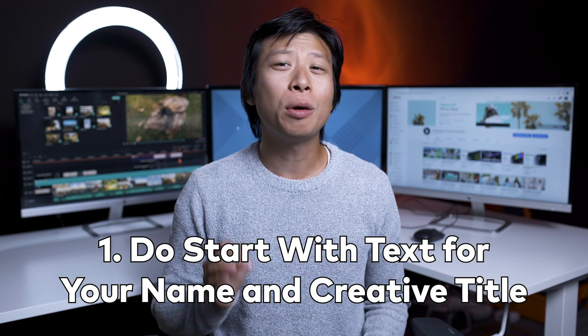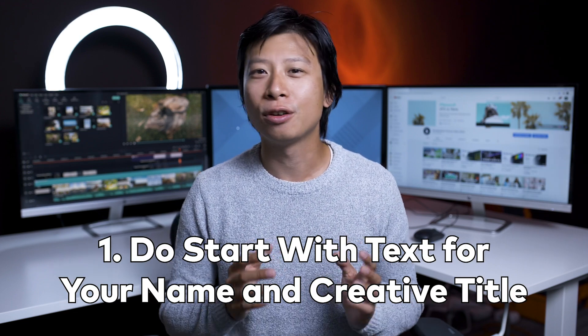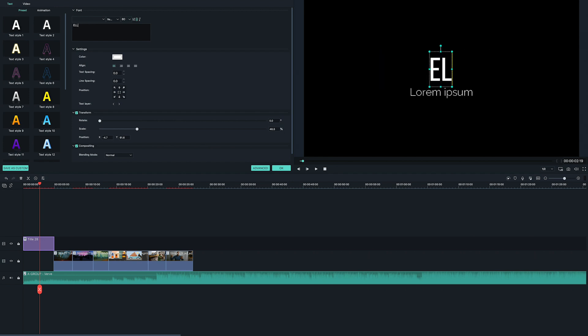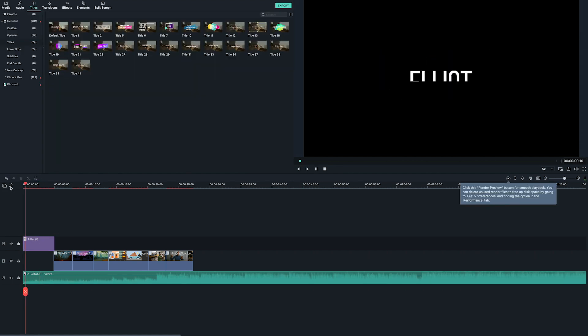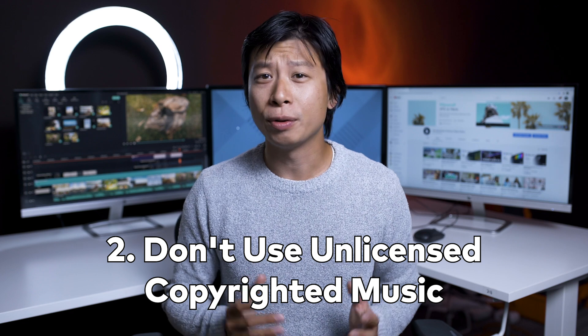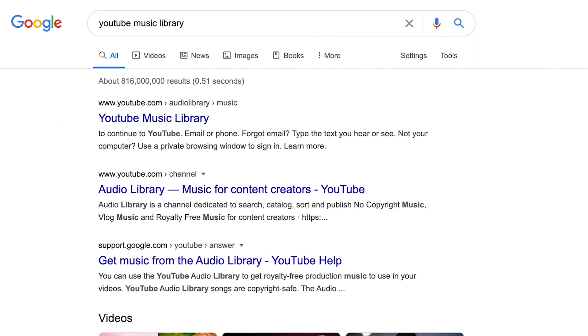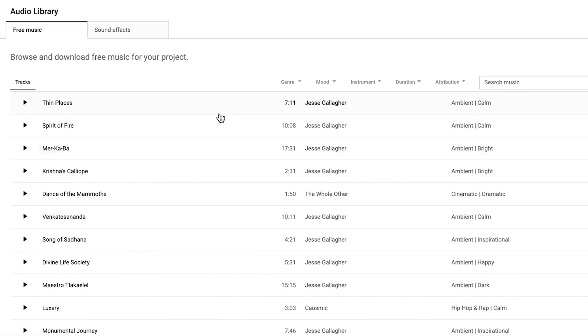Number one: do start with text that includes your name and creative title, whether that's cinematographer, animator, videographer, or even content creator. Number two: don't use unlicensed copyrighted music. You don't want to risk having your demo reel taken down due to a copyright strike, and using someone else's music without permission will look very unprofessional. YouTube has a wide selection of free approved music that you could use in their audio library.